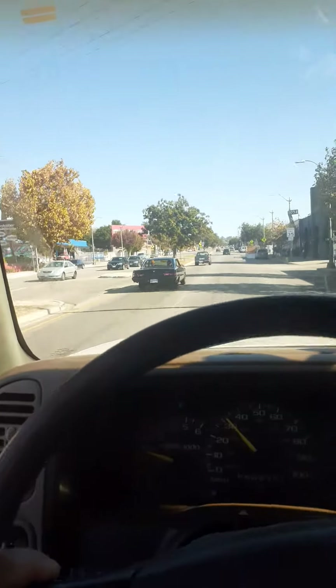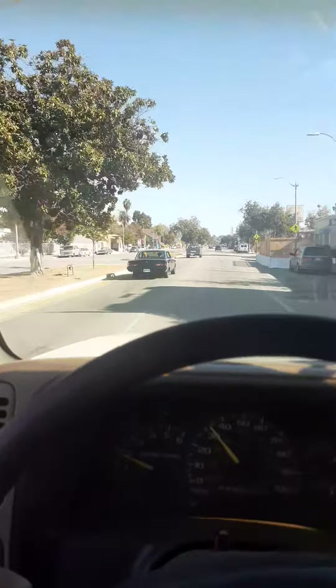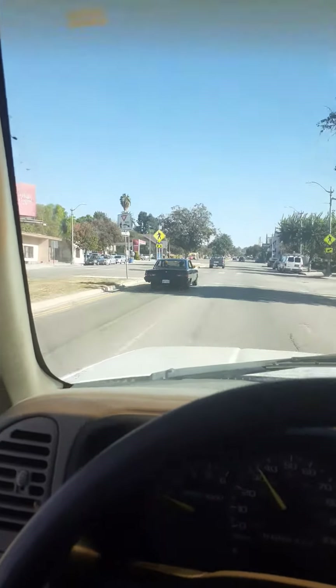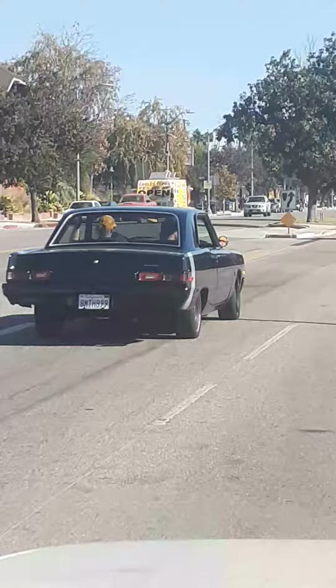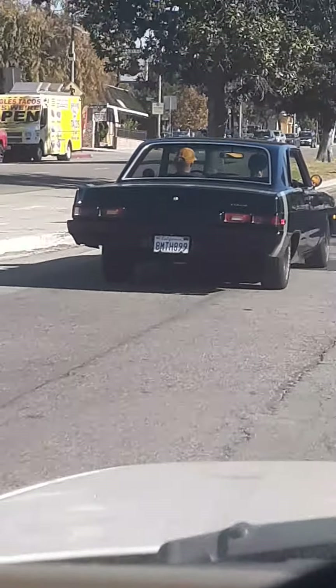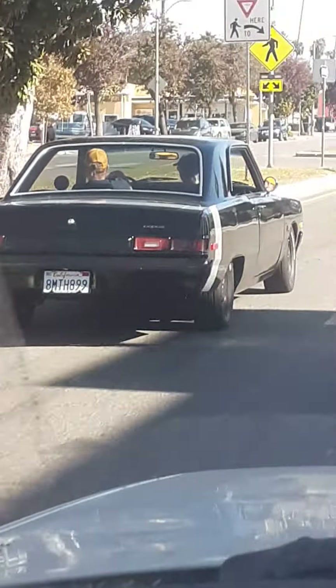Another video, got a clean little Dodge Dart — little thing is clean, man. I'll get a better view for you: got a little stripe on the back. I'm driving in an old raggedy work truck but I'm gonna try to get you a better shot. This thing is clean, man.